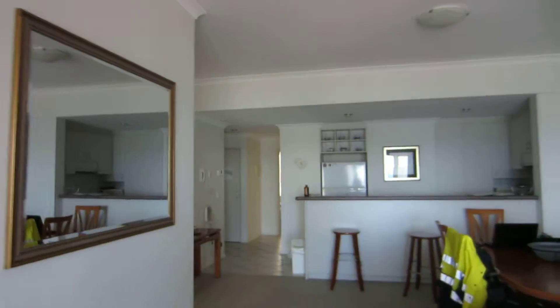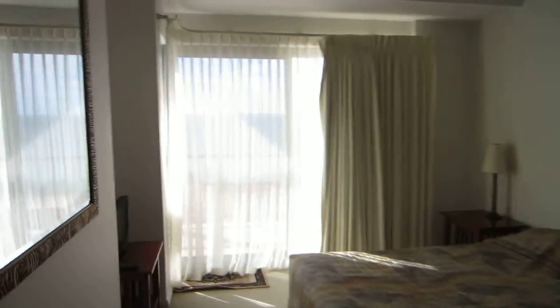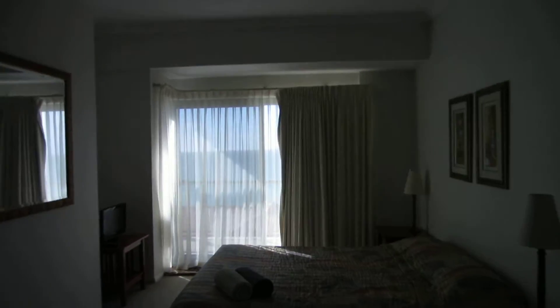Then going back into the apartment itself, we have what I've decided will be my bedroom because it's a double bed, opens onto the balcony with another sea view — the same sea view — and an en suite bathroom. Look at that, marvellous! It's a funny-shaped bath, triangular with water jets, as well as a shower. I'll be having a shower later on, and that concludes the guided tour.